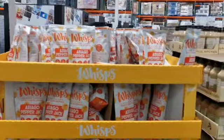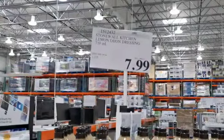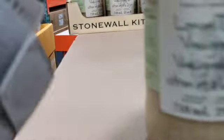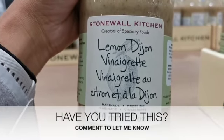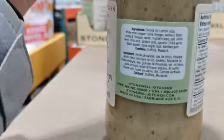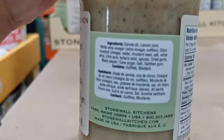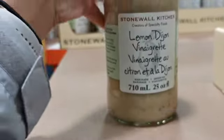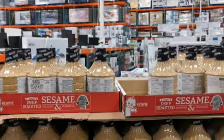They also had a wide selection of barbecue items because everyone's going to be outside barbecuing. They had quite a few things I've never seen before, like this lemon Dijon dressing by the brand Stonewall — it looks pretty good. I feel like I've heard of Stonewall before but I don't think I've ever tried it. Leave a comment to let me know if you've tried this product and if it's any good.